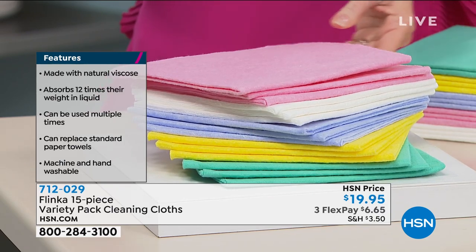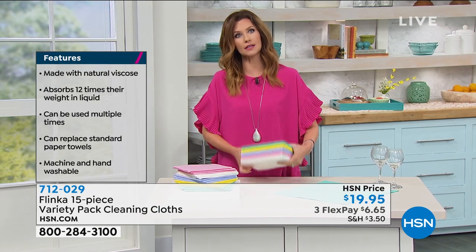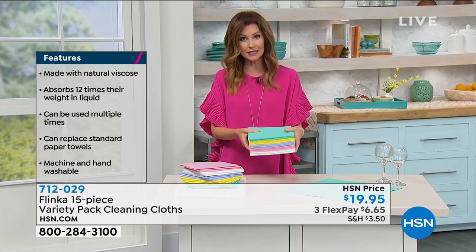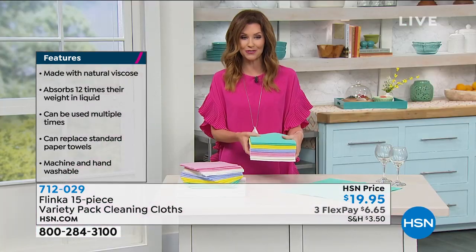You've got to get these home and try them out. Even just to save all of that paper, or if you've been having a hard time finding paper towels, these are so absorbent. They literally clean up all that mess, and of course they're safe and soft to use anywhere in the house on all of your surfaces.